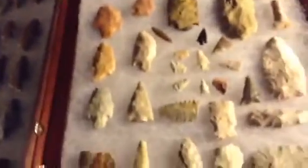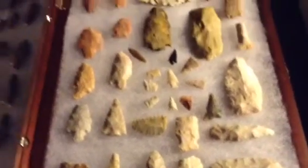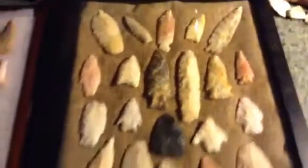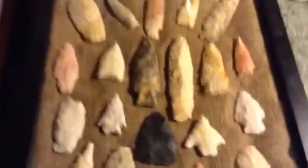Got me another frame the other day. Put most of my whole ones in it. I got a bunch of broken ones, but I guess this would be better for my broken ones. I know y'all have seen this in most of my videos. But I also wanted to show...